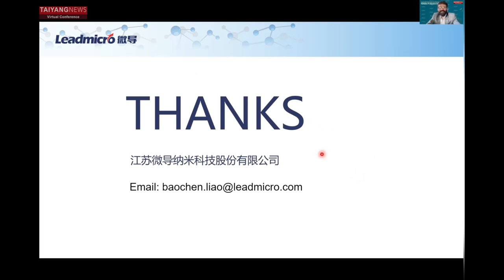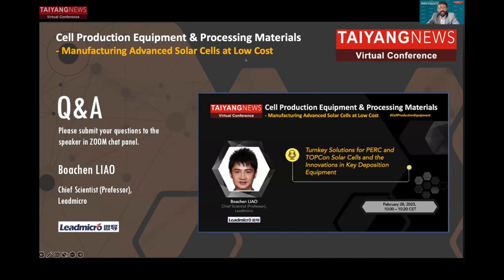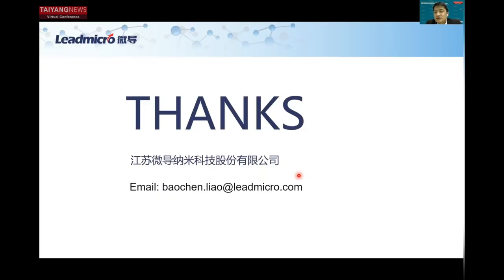Thank you — it was a very nice presentation. I have one question: you showed that the PECVD and PE-ALD based solutions both have more or less the same efficiency — around 25%. Is this the efficiency you are guaranteeing to your customers in the turnkey solution, or is it what has been achieved at companies like Tongwei? This is the market-level figure — the actual efficiency depends on calibrated cells, and this is the actual value you see from the production line. To be honest, the PE-ALD technology, based on our data, has about 0.05% absolute efficiency advantage over the PECVD method.